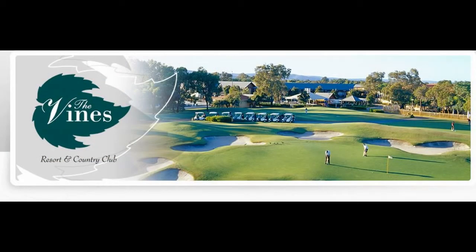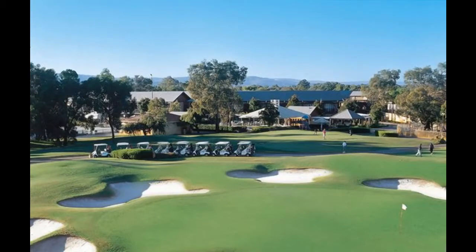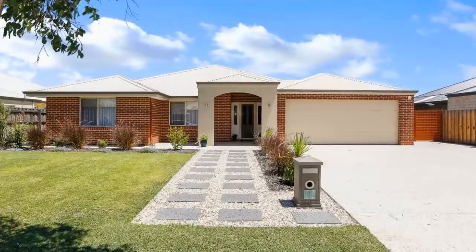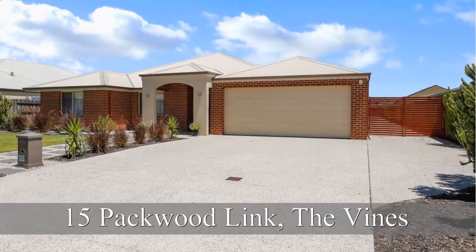Just on the fringe of the Swan Valley, the Vines is home to one of Australia's best golf resorts, and it's here within this area that you will find this truly amazing home. Hi, my name is Paul from Team Tuttle at Raywhite UXL, and it's an absolute pleasure to welcome you to number 15 Packwood Link in the Vines.